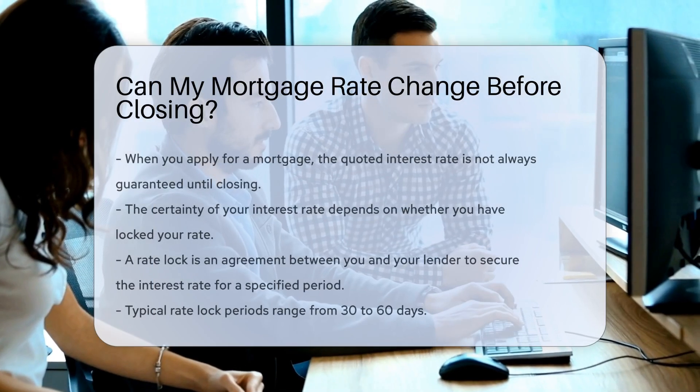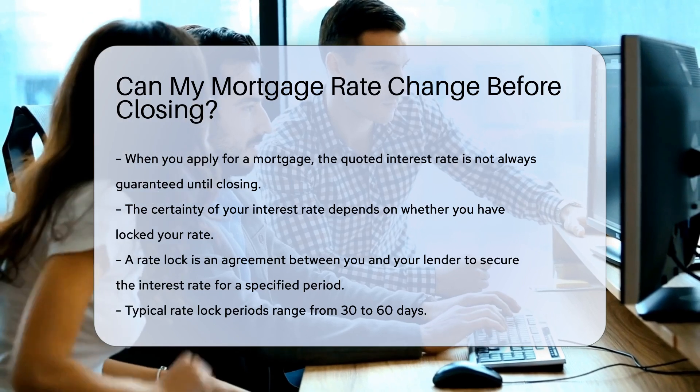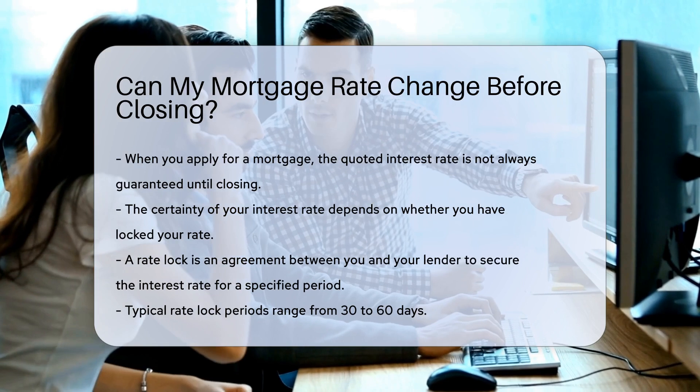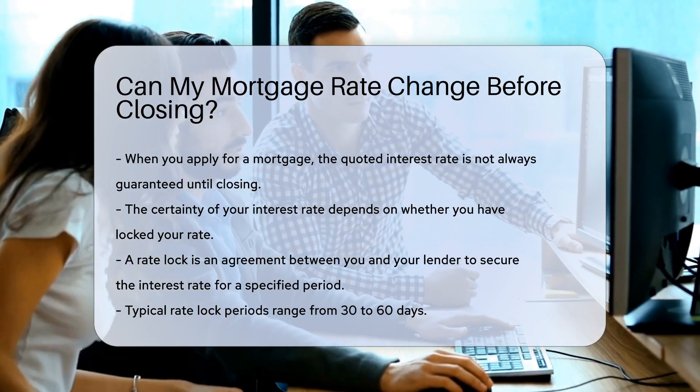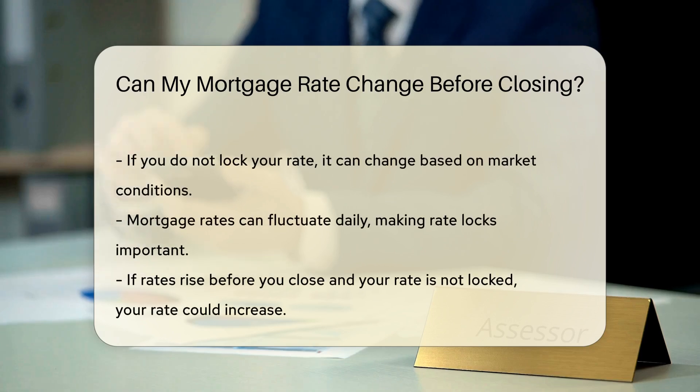When you apply for a mortgage, the interest rate you are quoted is not always guaranteed until closing. This can depend on whether you have locked your rate. A rate lock is an agreement between you and your lender. It secures the interest rate for a specified period, usually from 30 to 60 days. If you do not lock your rate, it can change based on market conditions.